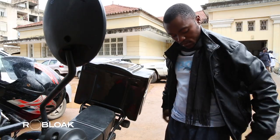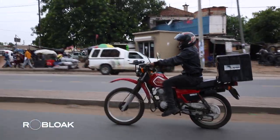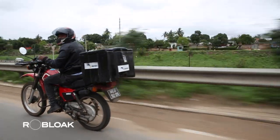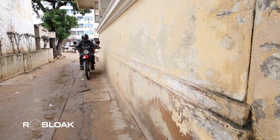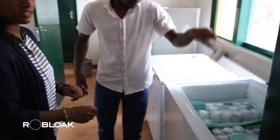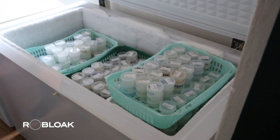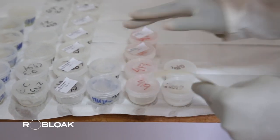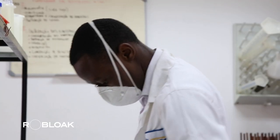Every day, Apopo Research Centre staff, along with sample collection boxes, use motorcycles to patrol clinics throughout the city, including Maputo, to collect phlegm specimens from patients seeking diagnosis and treatment. Typically, when patients visit the clinic and the doctor suspects TB, specialized staff members examine the phlegm specimens under a microscope to detect the presence of the bacteria.